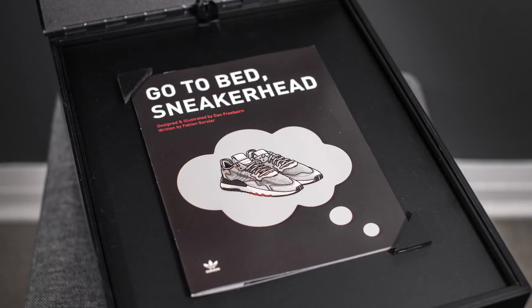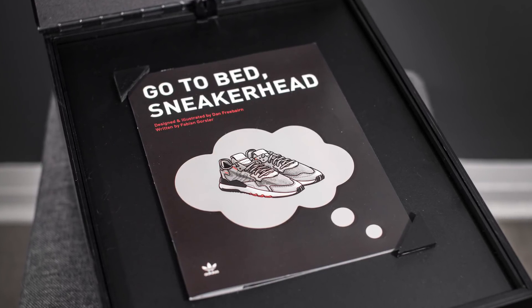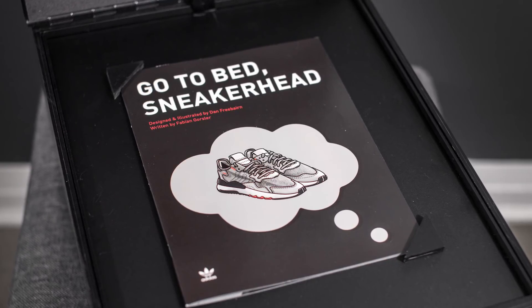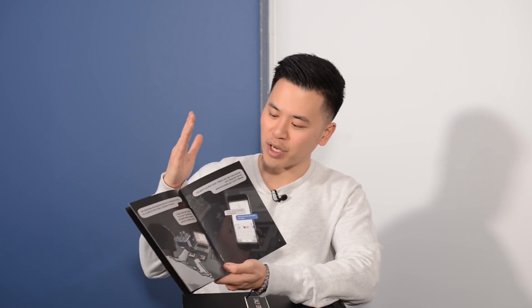At the very top we also have this booklet. The title of the book is 'Go to Bed Sneakerhead.' I'm not gonna read this whole thing for you guys, but there's some sort of story going on here. I'm pretty sure Seth Fowler got this package too and I think he read this whole story, so if you want to hear it check out his video. I did want to give a shoutout to the illustrator and the writer — Dan Freebairn and Fabian Gorsler — for putting this together.